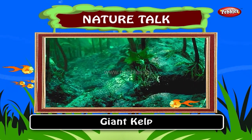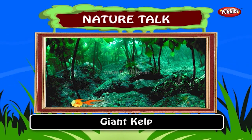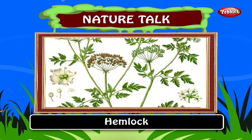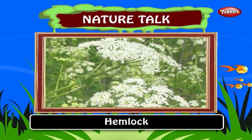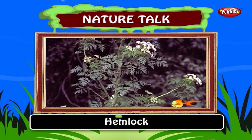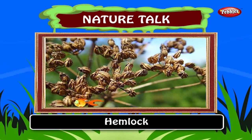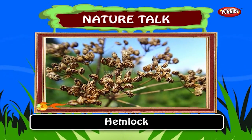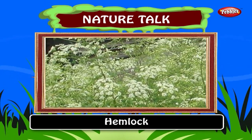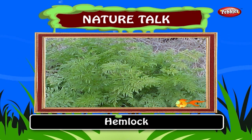Kelp requires nutrient-rich water below about 20 degrees centigrade. Hemlock. Hemlock is one of the world's most poisonous plants. Hemlock grows about 3 to 6 feet tall. Crushed leaves have a mouse-like odor. Hemlock grows on fertile moist soils across the United States. The whole green plant is toxic at dosages of approximately 1% of body weight. Frequent urination may also occur.